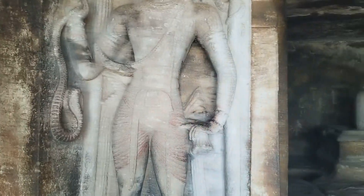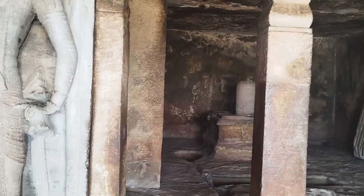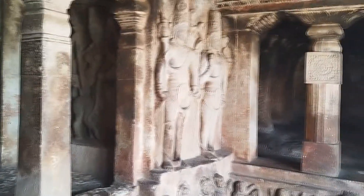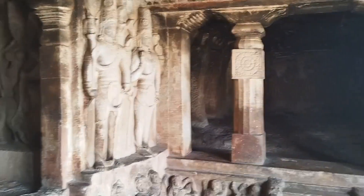This place is Ravan Pahadi, which is near Aihole. It is a stone-cut cave in which we are seeing beautiful sculptures. They are really well preserved. This is a Mahadeva temple, as indicated by the Nandi outside, and there are really good carvings.